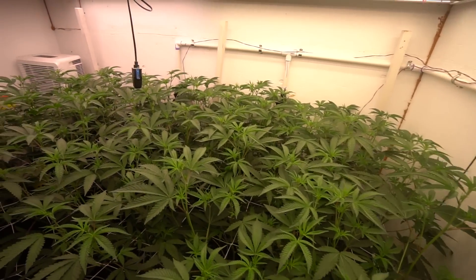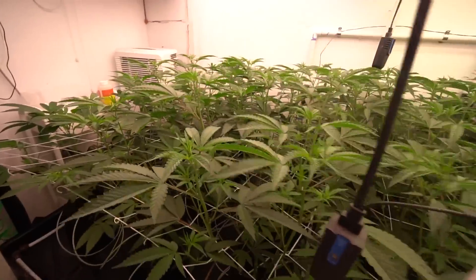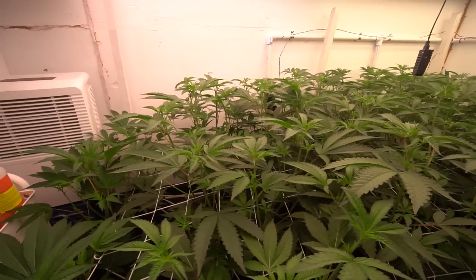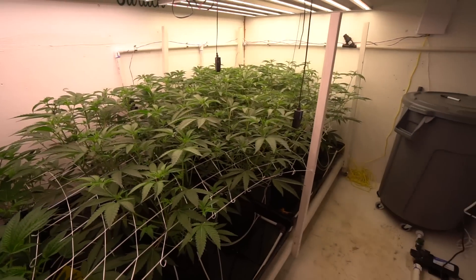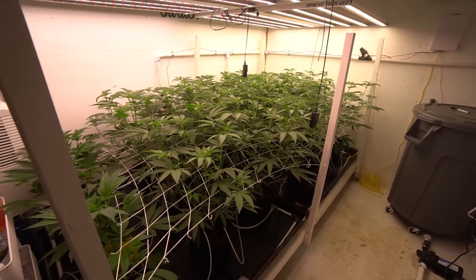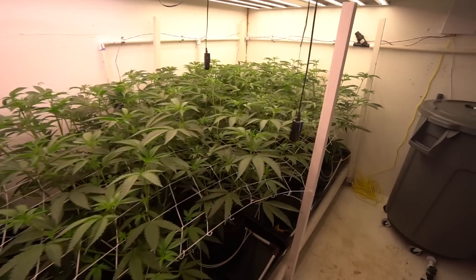Green Jeans Garden, hey guys, what's up? Welcome back to day 10 — day 10 of 12/12, day 10 of flower. Girls are looking great.